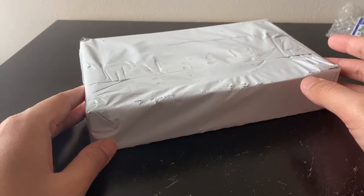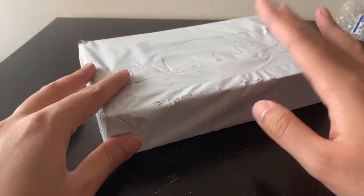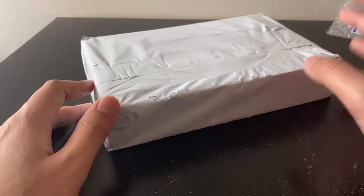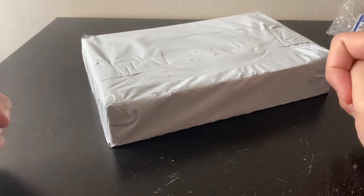Welcome back to another video. In this video I'll be showing you a phone that I believe is a really special phone and played a major part in the history of smartphones and phones in general.